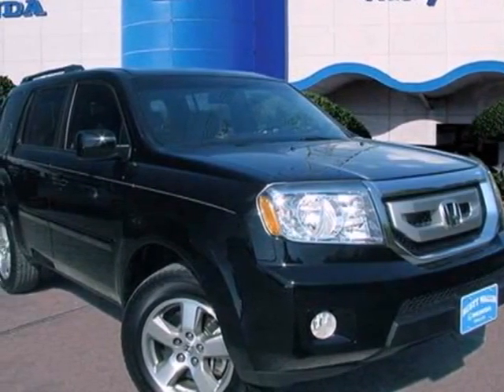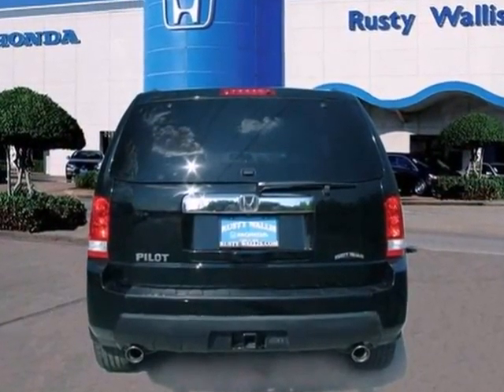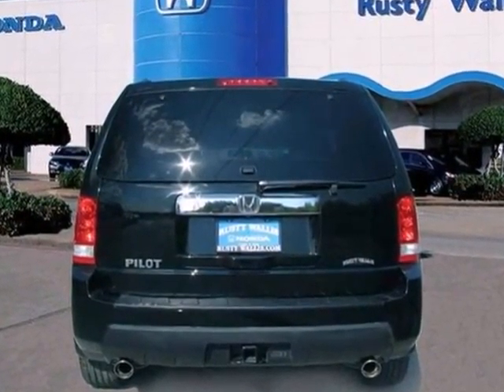The right combination of handsome exterior design, a spacious interior, and V6 power. It's a 2009 Honda Pilot.